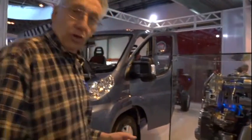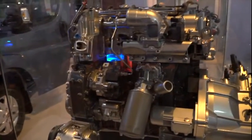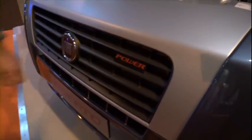It's got a variable geometry turbocharger which makes it go really fast. You'll know if you've got one of these engines in your motorhome because on the front, on the radiator grill, it has this neat little badge — 'Power'. It kind of says it all, doesn't it?